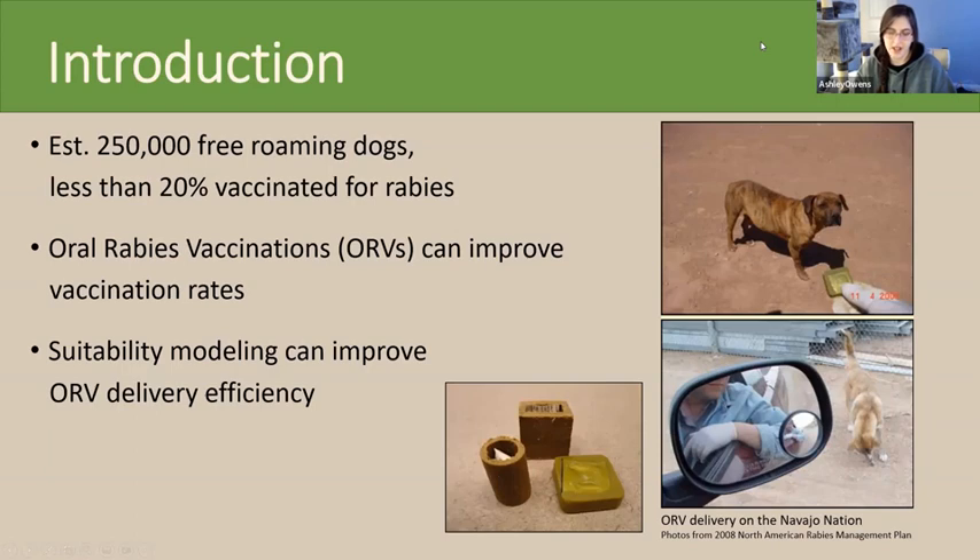There are an estimated 250,000 free roaming dogs on the Navajo Nation. Free roaming dogs are any domestic dogs left unrestricted in their movements. This includes owned and unowned dogs, sociable or feral.